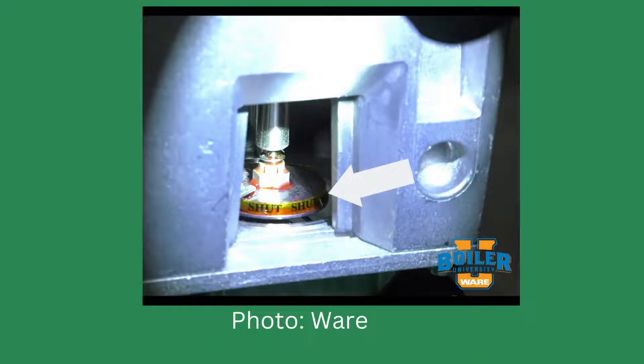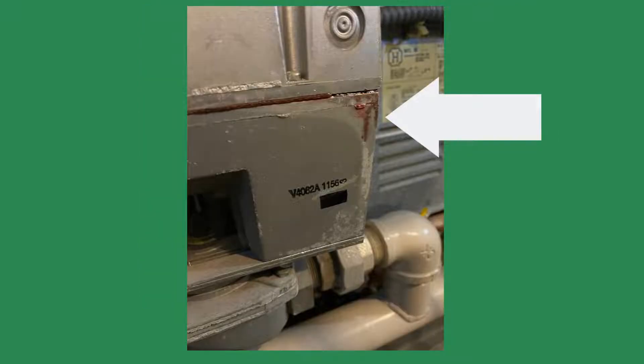Deciding to take one last look before leaving, I saw red fluid inside the gas valve actuator window. The red fluid is hydraulic fluid used to operate the gas valve. The fluid in the window means the seals inside the actuator are leaking. The loss of fluid can cause erratic operation of the gas valve and flame failures — it may cause slow opening, or in some instances, it could cause the valve to shut while the burner is firing. I recommend replacing the actuator if any fluid is visible.